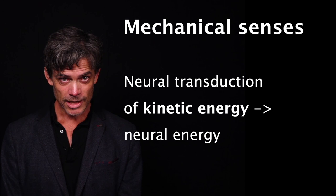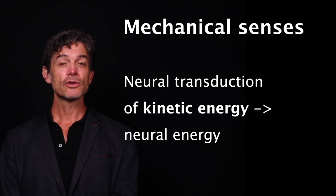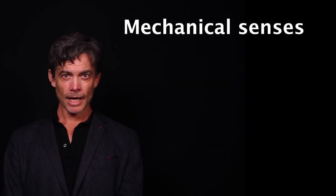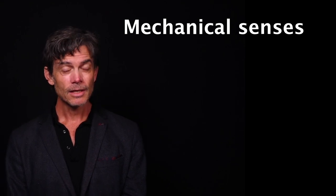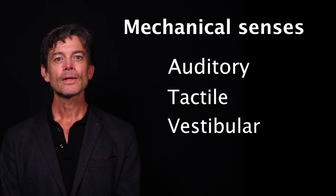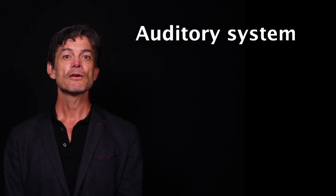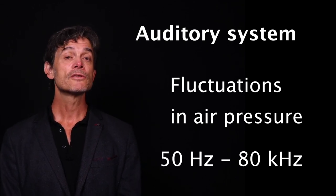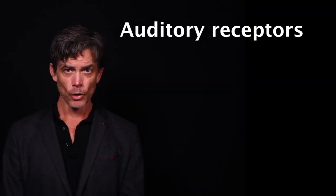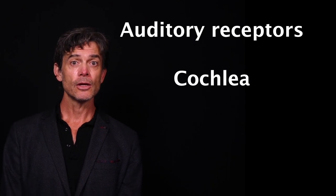Let's now turn our attention to the mechanical senses. Mechanical sensation refers to the neural transduction of kinetic energy, or physical movement. The three sensory systems primarily dedicated to the detection and identification of mechanical energy are the auditory, the tactile, and the vestibular systems. Each of these sensory systems responds to movement. In the case of the auditory system, this movement is fluctuations in air pressure that occur as low as 50 hertz up to almost 80 kilohertz. The auditory receptors, known as hair cells or cilia, respond to particular vibration frequencies located in an organ known as the cochlea.